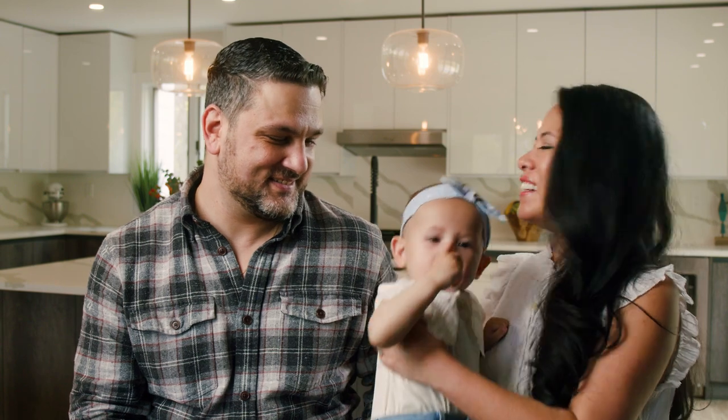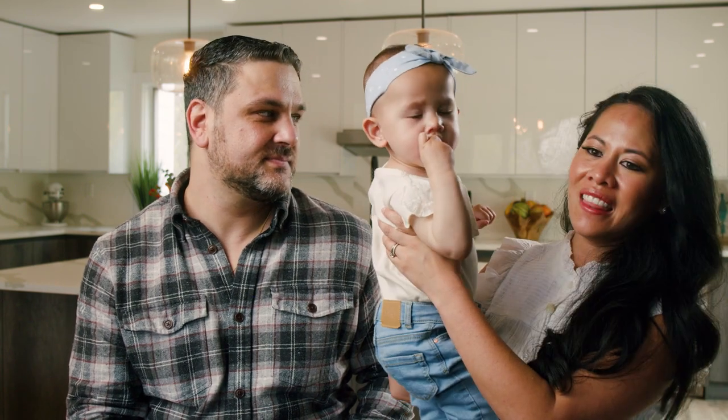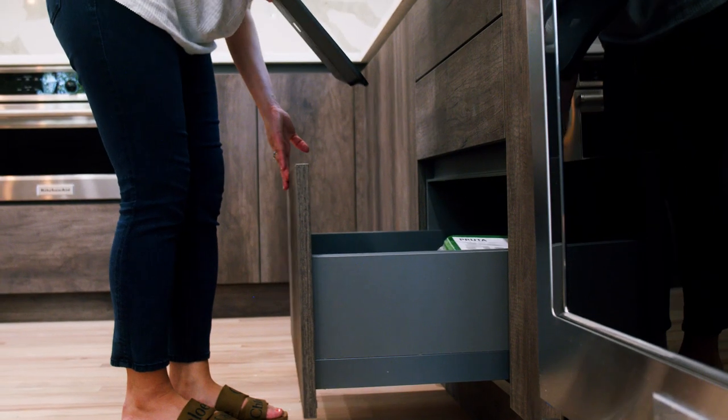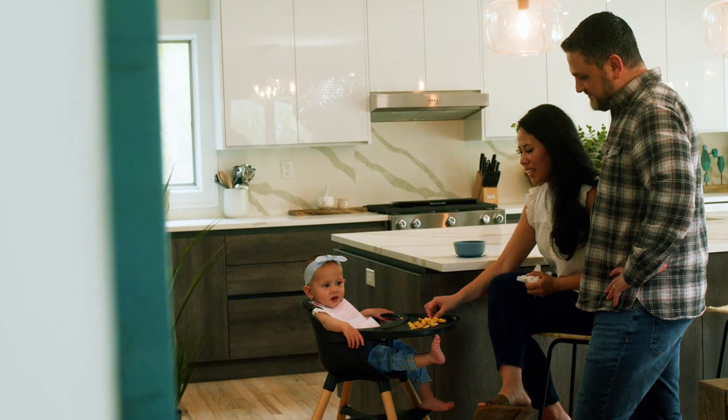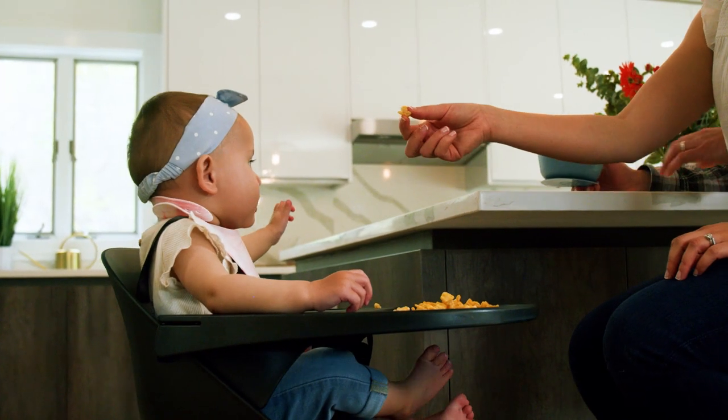Now that she's getting into everything, we really liked the handleless cabinets so that she can't open them. And we love the design of the kitchen where the sink is facing outward, so she can be in her high chair while we cook and do the dishes.